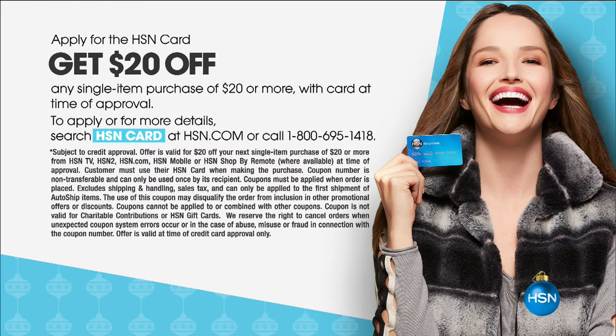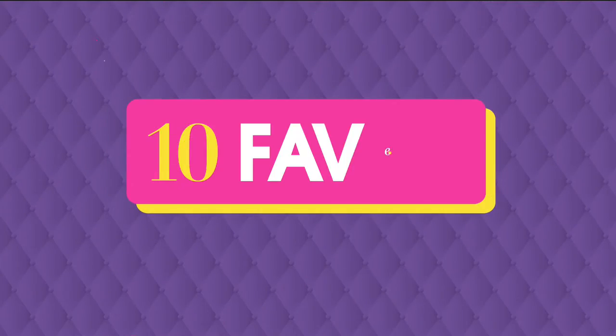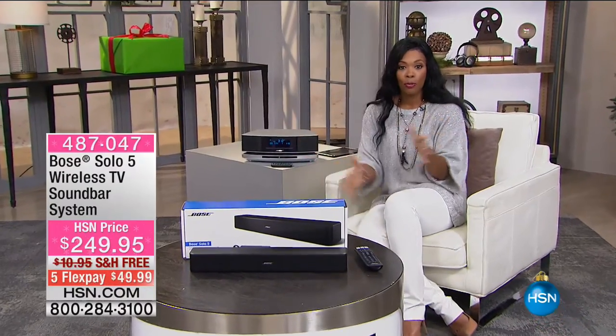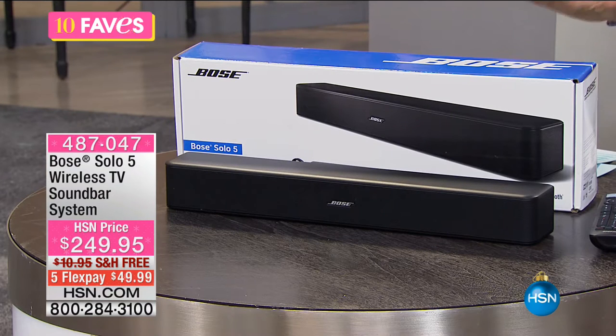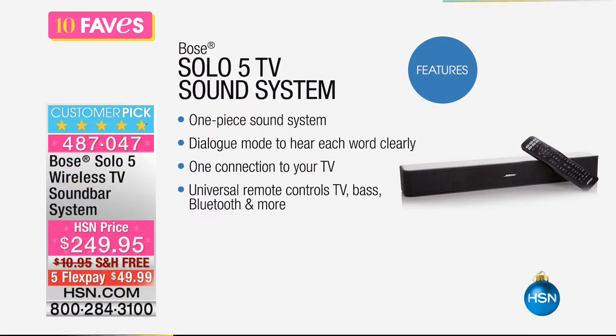You can also call in or go to hsn.com to apply for the HSN Card — when approved, you save 20% off your very first purchase using the card. Now let's move on to Fave number three, and yes, it's another Bose item. This one is not for your ears — it's for your television. It's called the Solo 5 Wireless TV Sound Bar System.